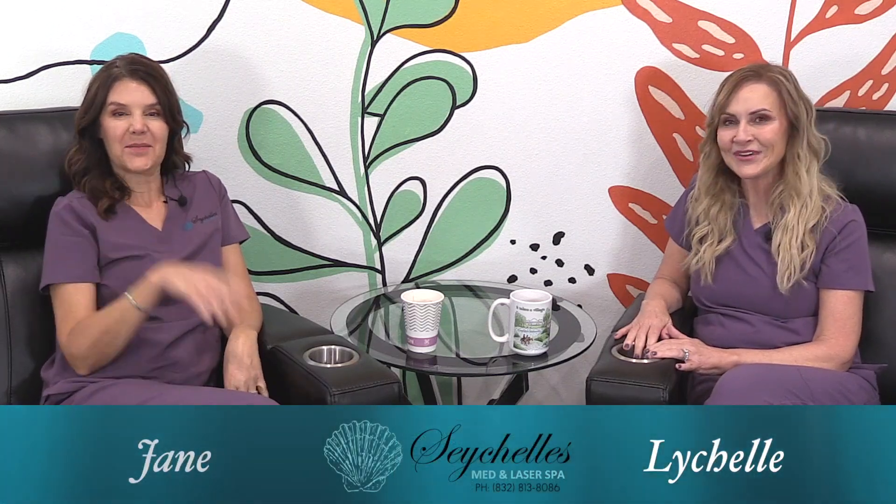Hi, I'm Lachelle. I'm Jane. And we're from Seychelles. So we're here to talk to you today about something that we just thought we for sure had to discuss with y'all, because when people sit down in our chair, they say to us all the time: I want my skin to look like yours. And they think it's just Botox.